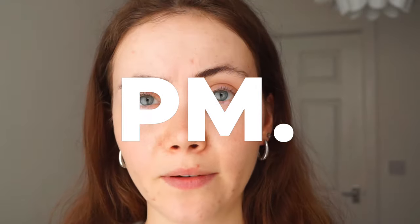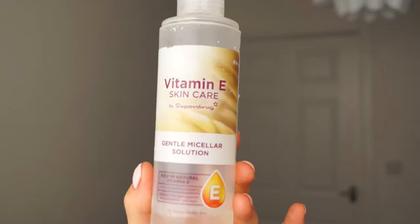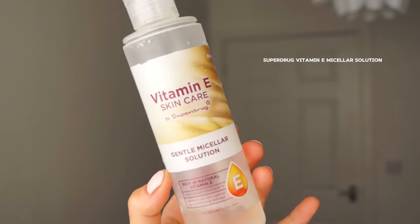So first and foremost for my nighttime routine — if I'm wearing makeup I obviously need to take that off. The product I tend to go to is actually the same as the spray I used in my morning routine: it's just this Vitamin E Micellar Solution from Superdrug. Superdrug actually has deals where you can get these products three-for-two, which is when I always stock up.